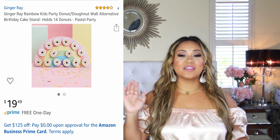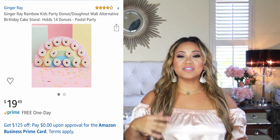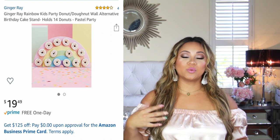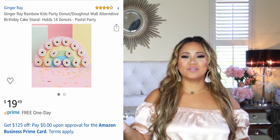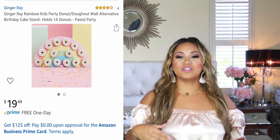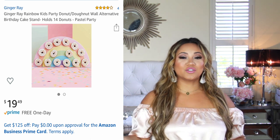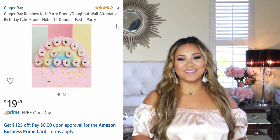The next fun item is this donut holder. Oh my gosh, how cute is this? It's a rainbow. I paid $19.99 for it. You put the little donuts on — we did Krispy Kreme, and it was super affordable. You can use this for any type of party; it doesn't even have to be a birthday party. It's such a cute little display and super affordable compared to making one, so I really liked it.